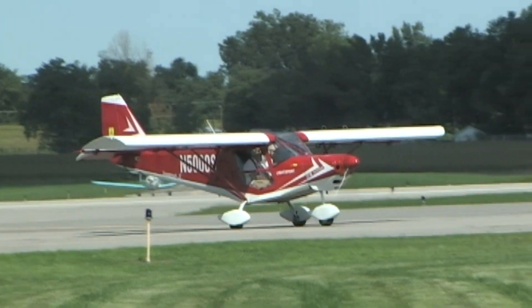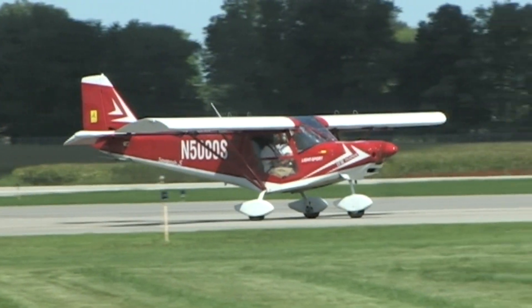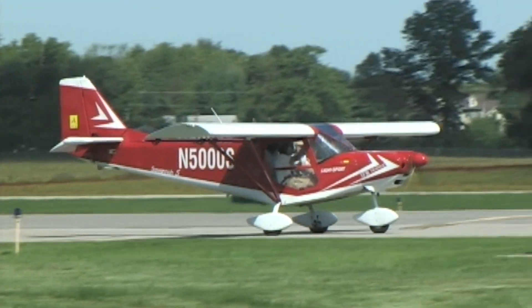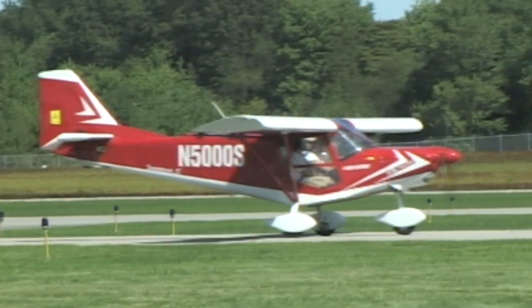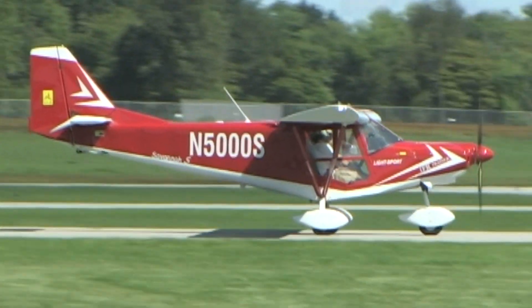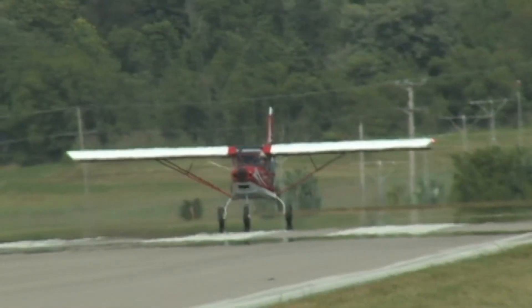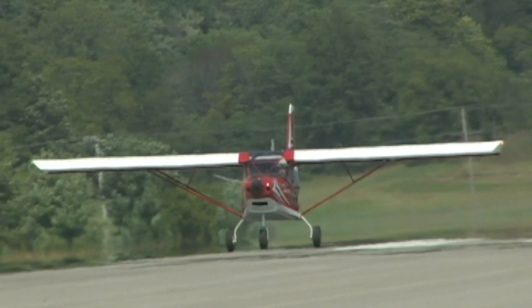We were flying behind a Rotax 912 carbureted version, which gives all the power we're used to from that engine. It was very smooth running — the Rotax is typically quite good that way — but the smoothness also comes from the airframe. The airframe feels very solid and very secure. There was no sense of vibration, maybe a little bit out of the windscreen, but that's going to get thickened up in future models.